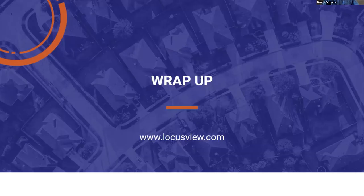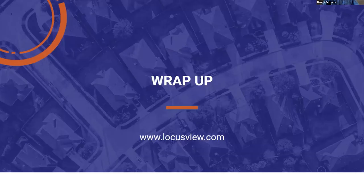To wrap up: with the trends in construction and the lack of digitization, utilities have to implement a fully digital mobile workflow for construction. DCM — digital construction management — does this by digitizing the entire workflow from planning to execution to closeout, while enabling all stakeholders — the traditional ones and the forgotten ones — to be involved. We provide this complete turnkey solution with a short time to value, and we have proven business value across gas, electric, and telecom.